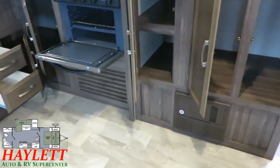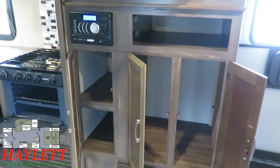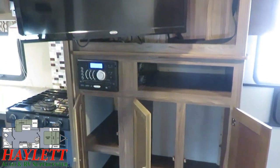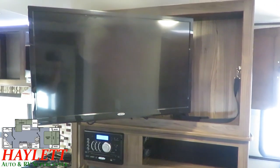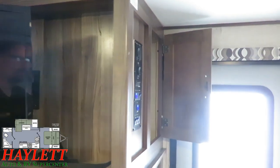What you haven't seen so far is a pantry, but don't worry — you've got all sorts of storage space over here. Great little shelf if you want to expand your entertainment setup. And you can see how the TV does pivot right out, so if you want to hang out over here in this L-shaped lounge, you've got a good place to do it.